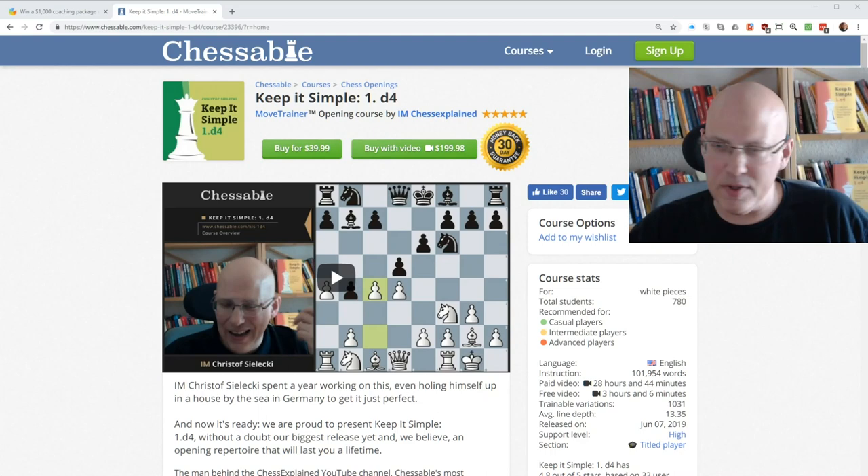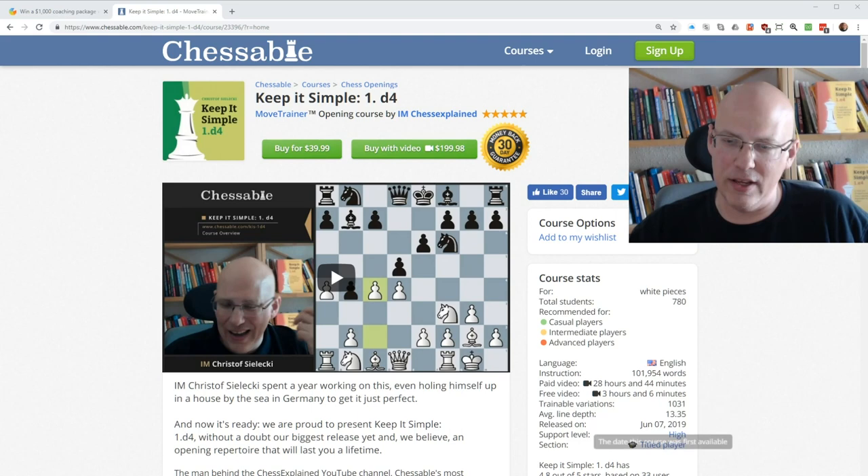Hello and welcome to this video. This is a video about Keep It Simple 1D4, the course that was released on June 7th, if I'm not mistaken — and yeah, June 7th, right here on the front page.